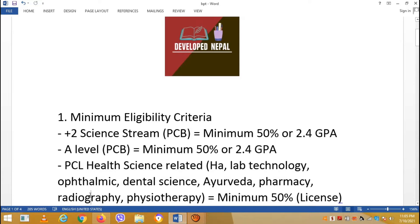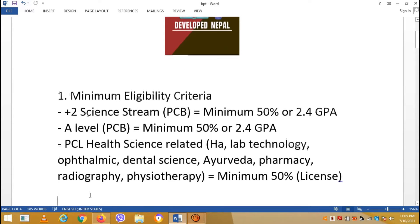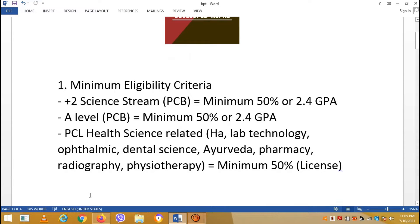Or you have a diploma, certificate, or a PCL science-related course, such as HLF Technology, Ophthalmic, Dental Science, Ayurveda, Pharmacy, Radiography, or Physiotherapy — with a minimum 50% aggregate. And you need a license from your respective council.